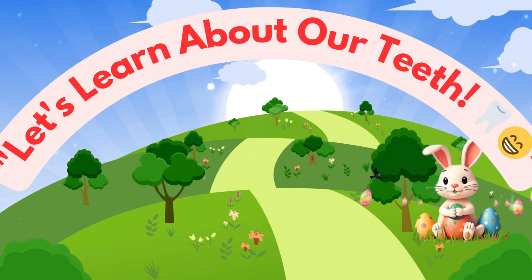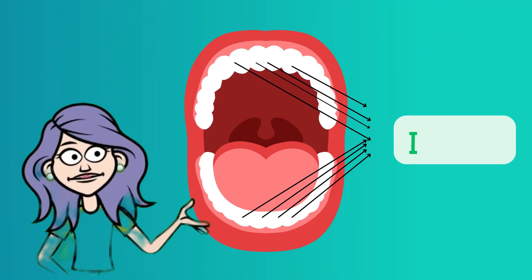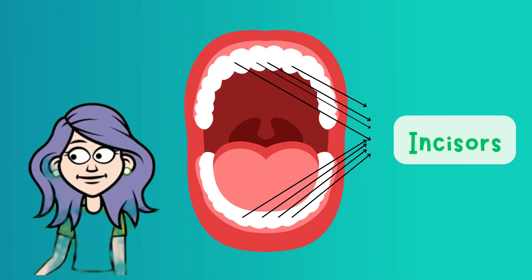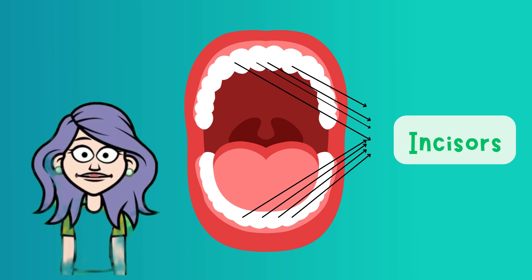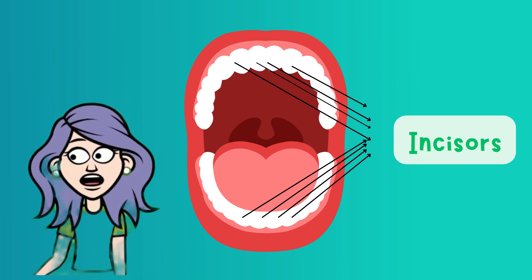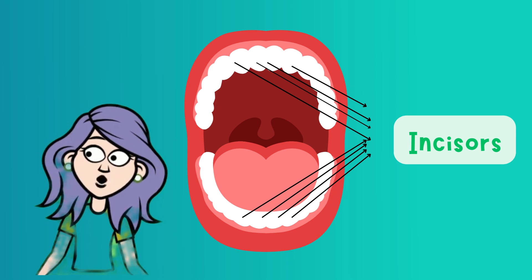Did you know your teeth have special names? Let's meet them now. These happy teeth in the front are called incisors. Let's say it together — incisors. They help you bite into apples, sandwiches, and crunchy snacks.